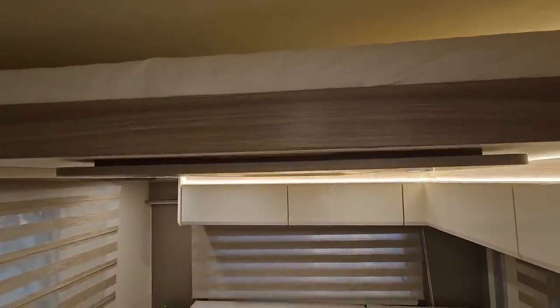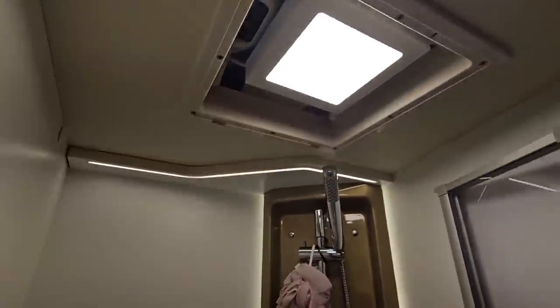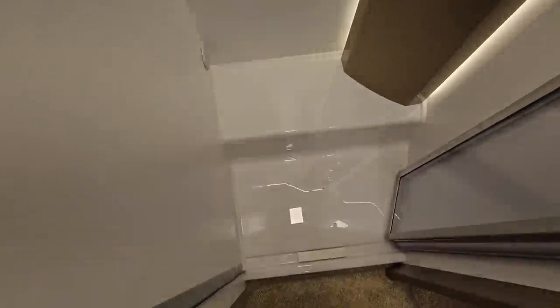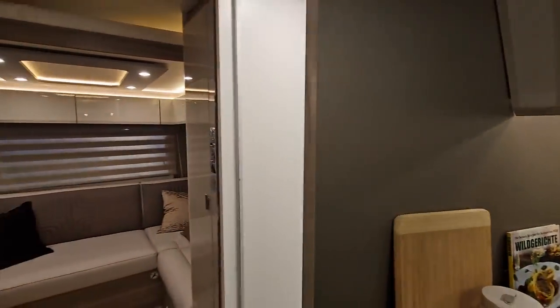If you're around 170 centimeters you shouldn't have any headroom problems. Also, look at this shower — you might have seen one of these before. This shower has got no plug hole; water goes out through there. Very original.